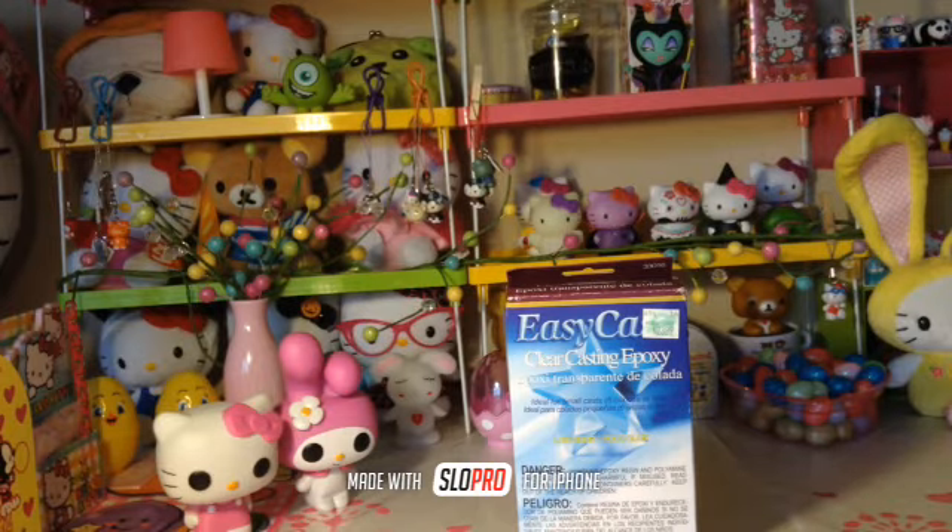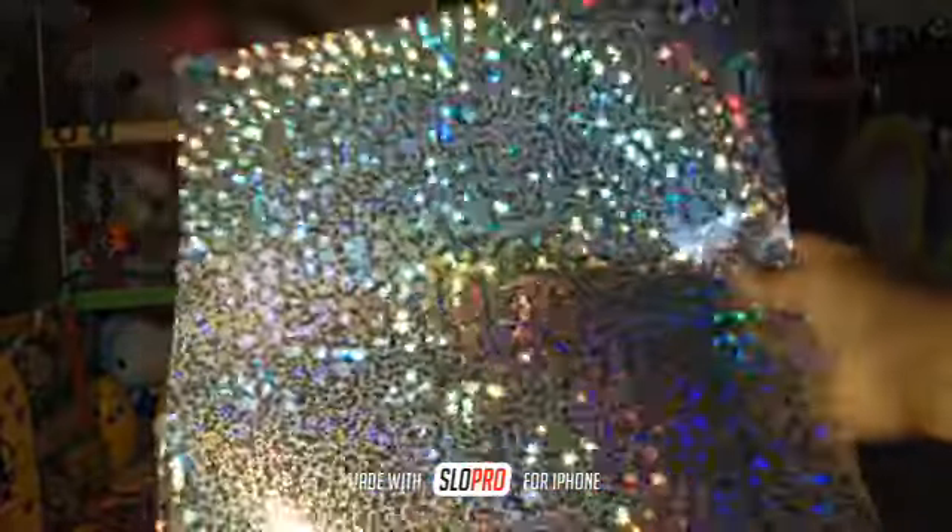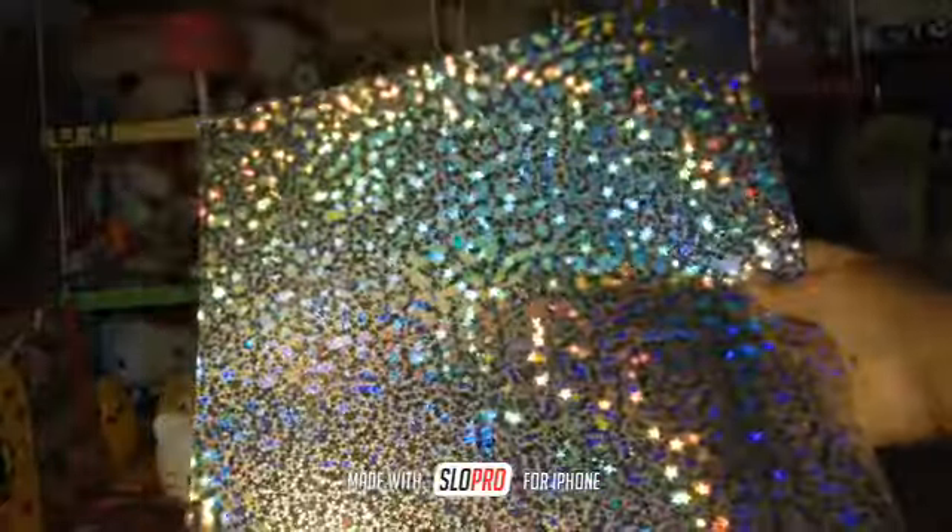And then I purchased this really pretty holographic paper and I'm going to use this one to take the pictures of my pieces. It's really pretty, I love it.